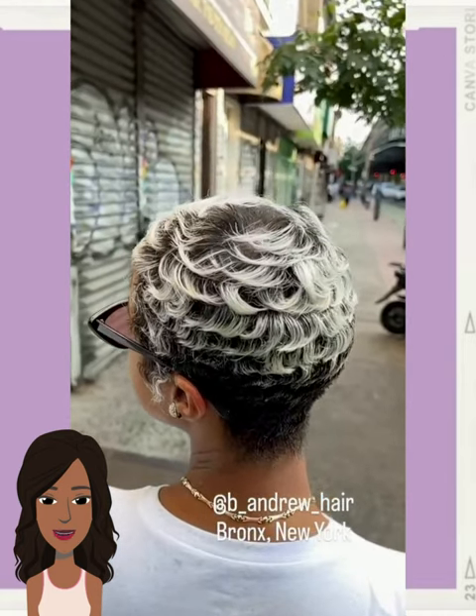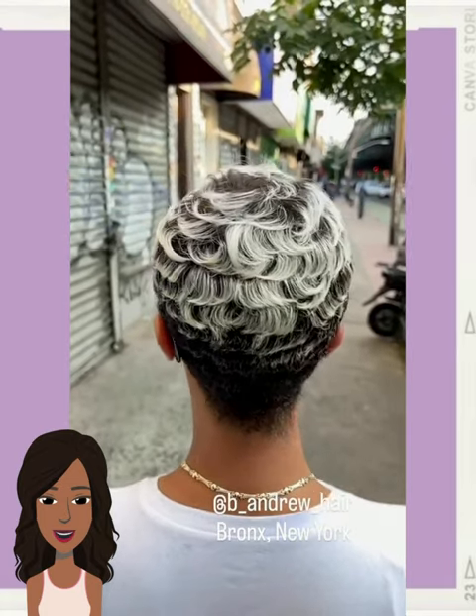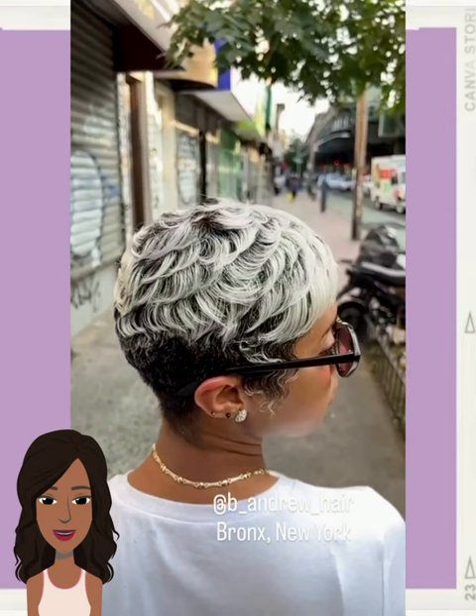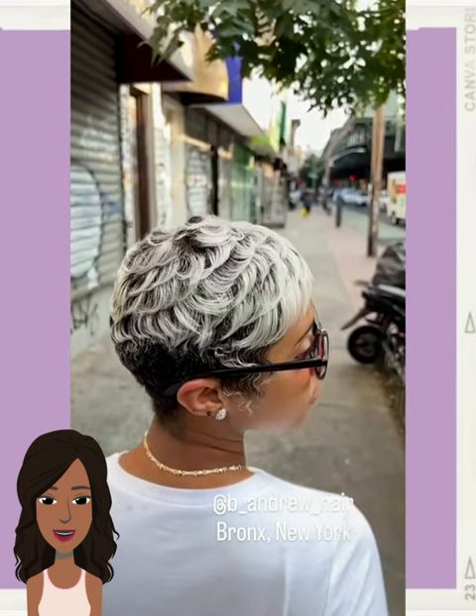So we start off today's video with this gorgeous blonde and black pixie style. Loving the color combination combined with the cut for this one. This is absolutely stunning.